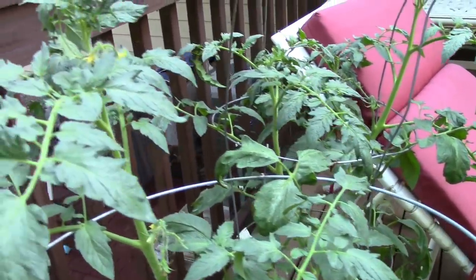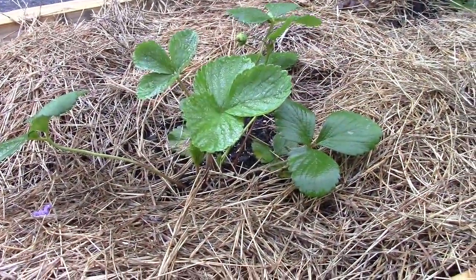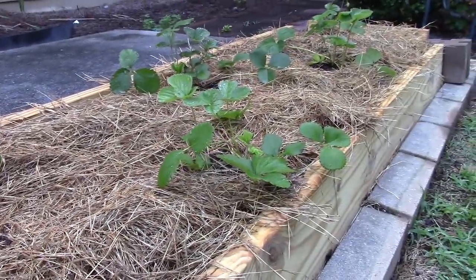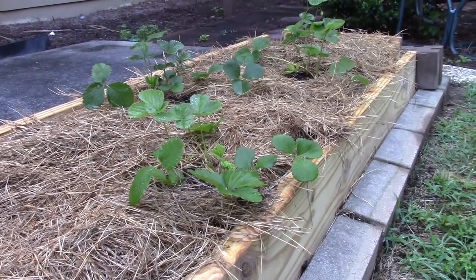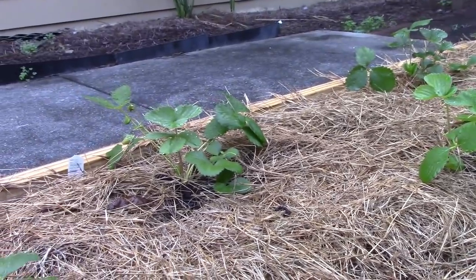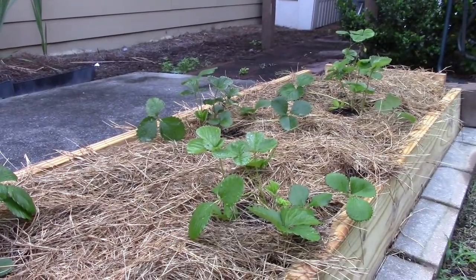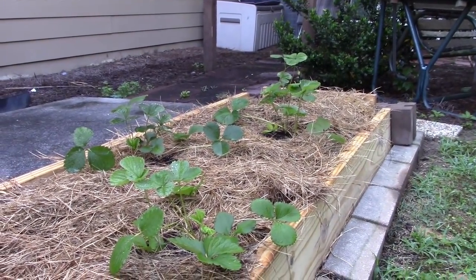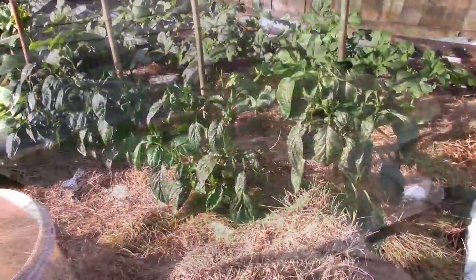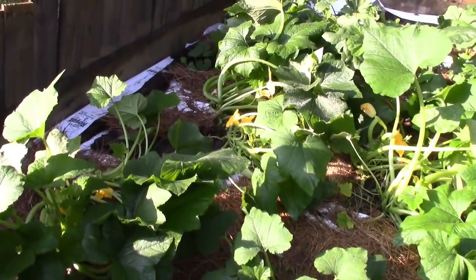My strawberry plants in the container raised bed back here are doing very well. I think I've actually gotten a couple strawberries off of them. They seem to be doing fine back here — I think this is about the right amount of sun the way things have worked out.